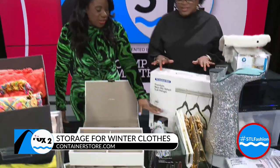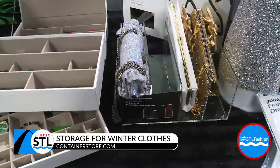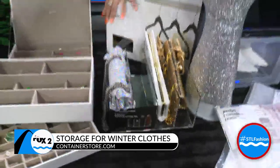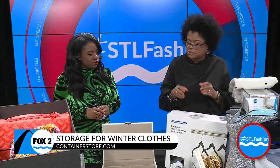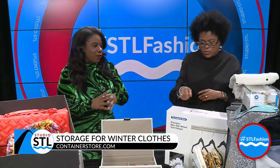I'm looking at this clear storage right here — these are for clutches. We all love a good clutch, but the storage: you could sit these on top of your closet, in your closet, or on your dresser. A lot of people don't have a lot of space, but this gives you room to store your bags without smashing them.